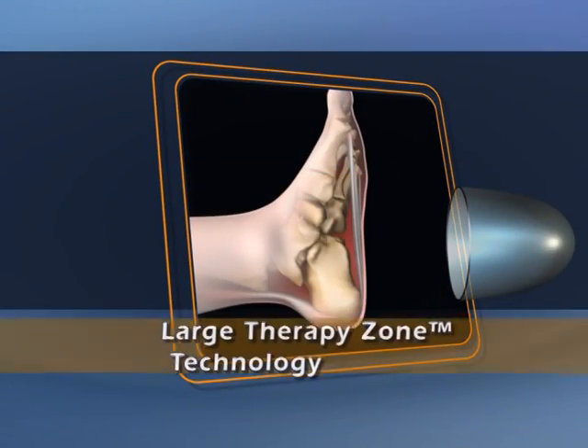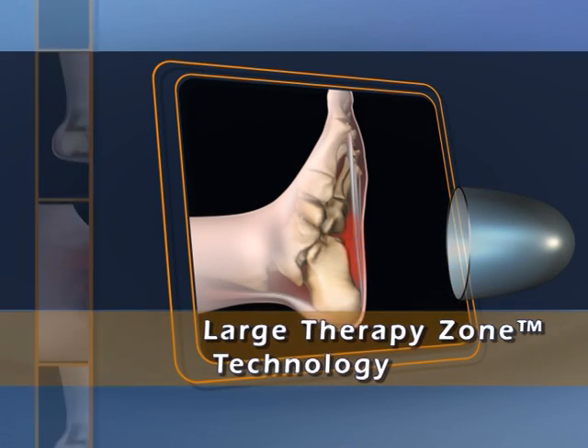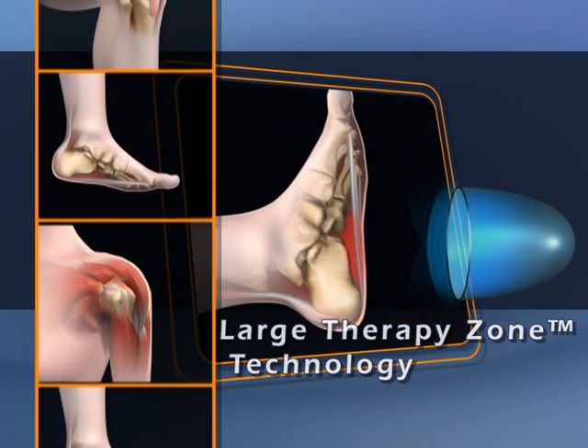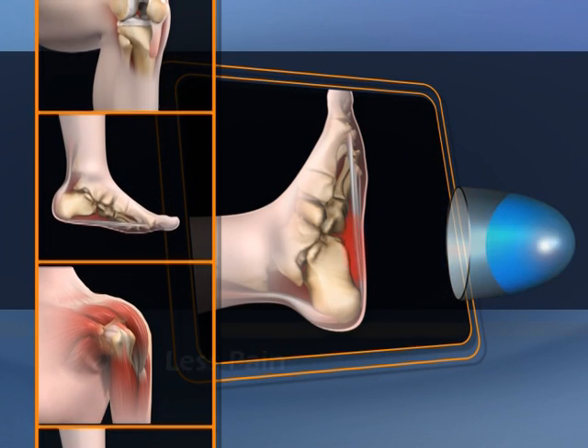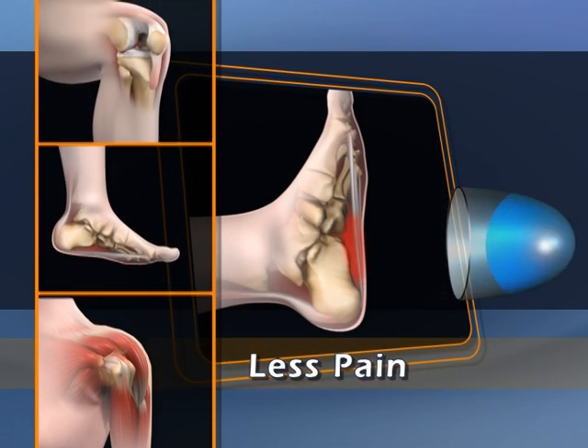Using MediSpec's Large Therapy Zone technology, OrthoSpec evenly distributes energy over a larger treatment area than other systems, resulting in less pain and reducing the need for anesthesia.